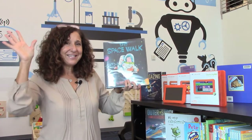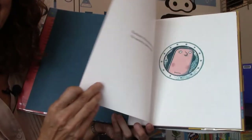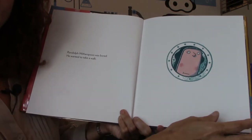Five, four, three, two, one. Blast off! The Spacewalk by Brian Biggs. Randolph Witherspoon was bored. He wanted to take a walk. Where is he looking through? Is it a spaceship, you think? Let's see — yes it is.